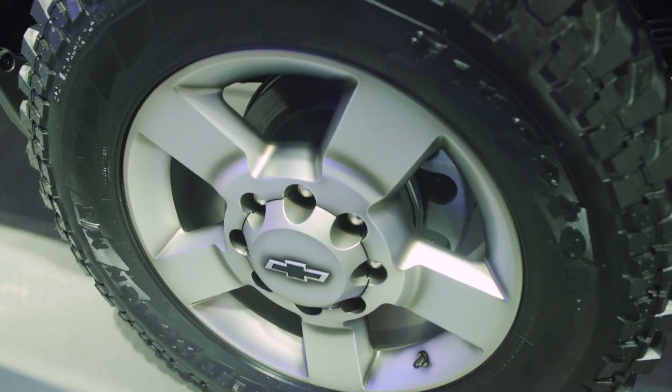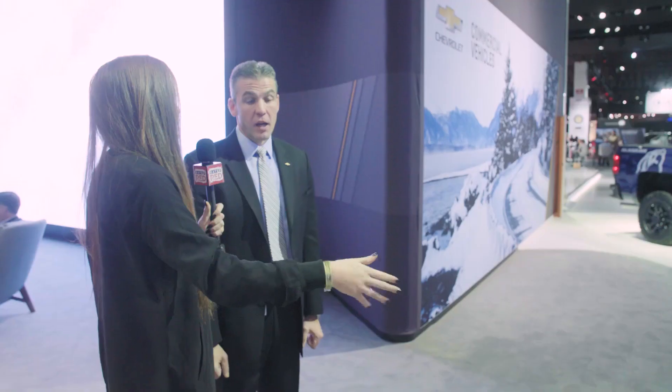One of the biggest selling points is probably the little details that really make it one cohesive package. As of now this is a concept truck, but depending on reaction — which has been very strong so far — you may very well see this as a special edition in the future.